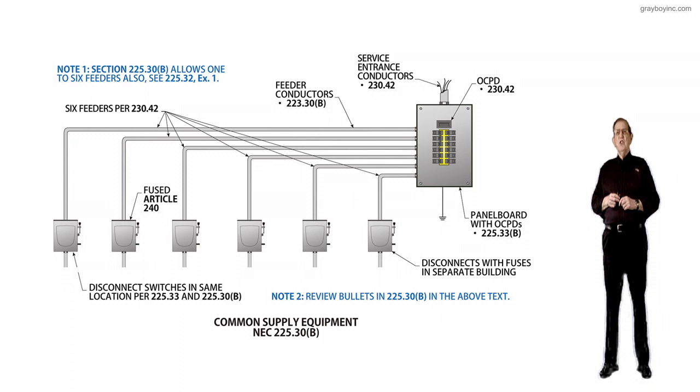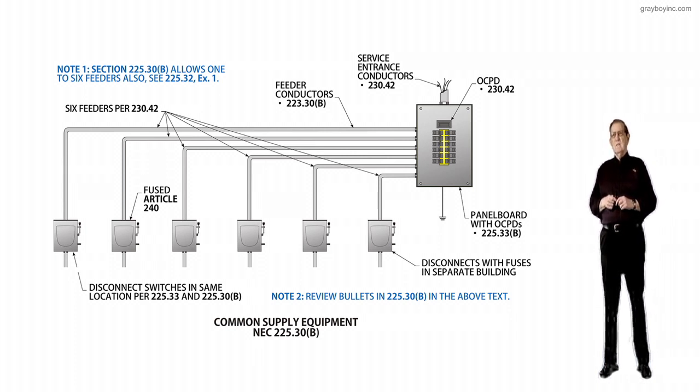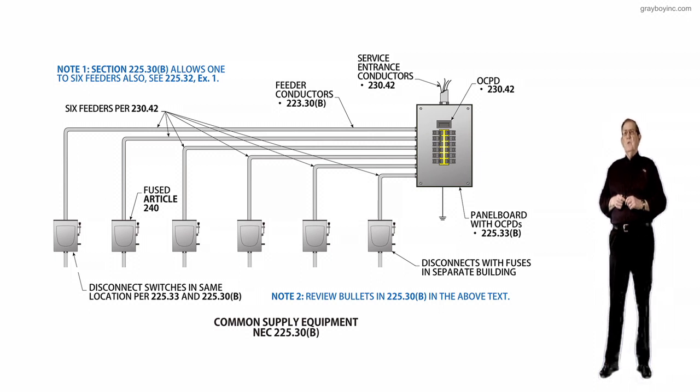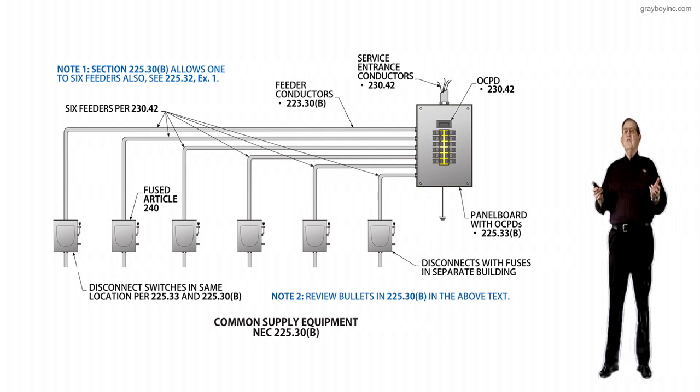The purpose of change here is kind of long, but the information is very valuable. This is a new subsection, and it's been added to prevent more than one feeder under very limited circumstances. So if we have more than one feeder, we have to go to 225.30B and justify it.